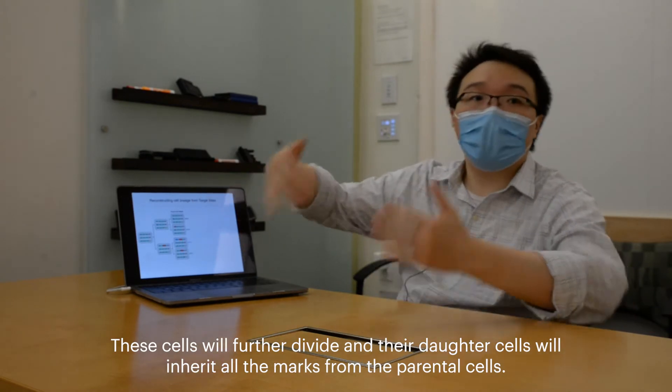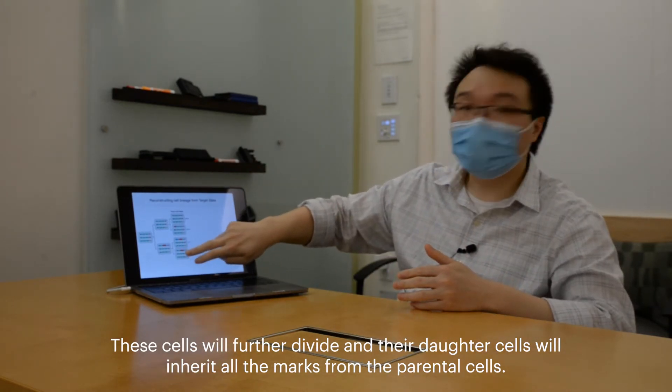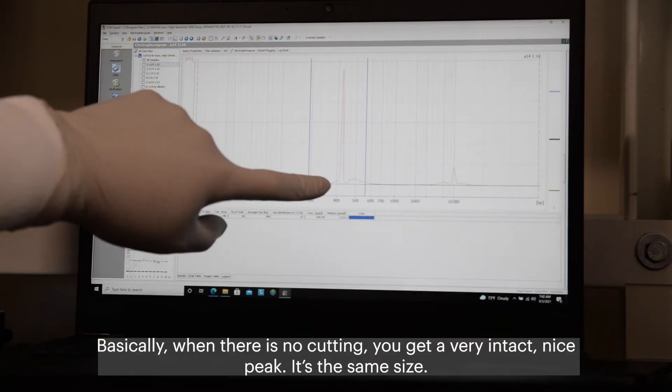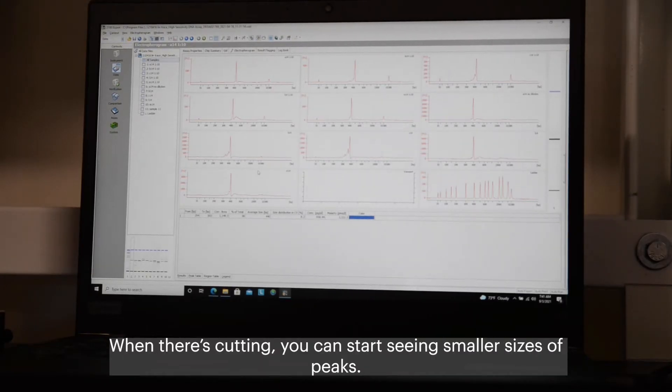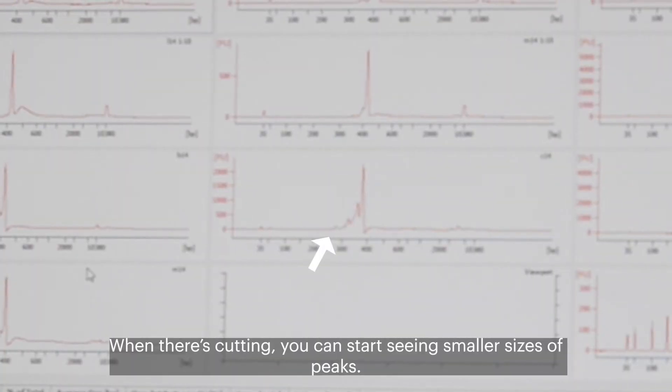These cells will further divide and their daughter cells will inherit all the marks from their parental cells. When there's no cutting you get a very intact, nice peak of the same size. And when there's cutting you can see it starts showing smaller size peaks.